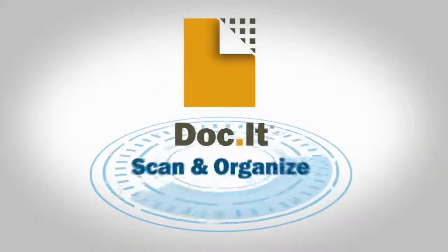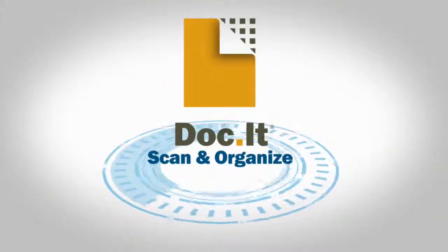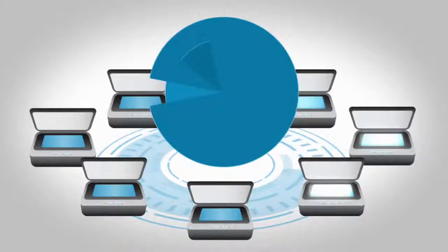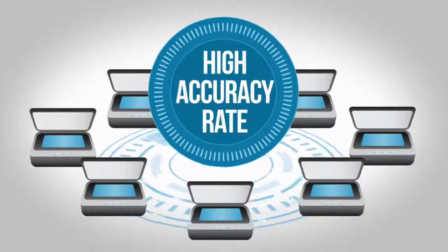Docket Suite includes scan and organize tools to promote firm-wide standardization. Scan from anywhere with a high-accuracy rate of text conversion.